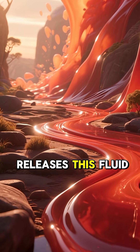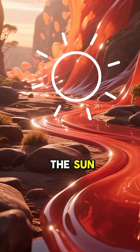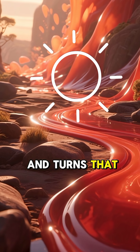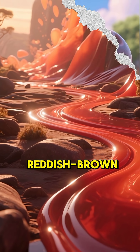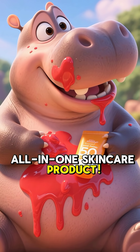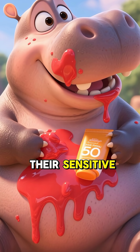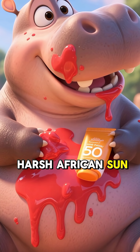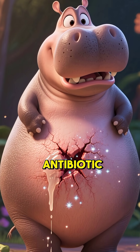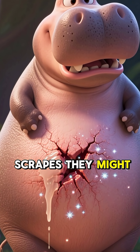When a hippo first releases this fluid, it's colorless, but after a few minutes in the sun, it polymerizes and turns that signature reddish-brown. This amazing goo is like a natural all-in-one skin care product. It's a powerful sunscreen that protects their sensitive skin from the harsh African sun, and it also acts as an antibiotic, keeping infections away from any cuts or scrapes they might get.